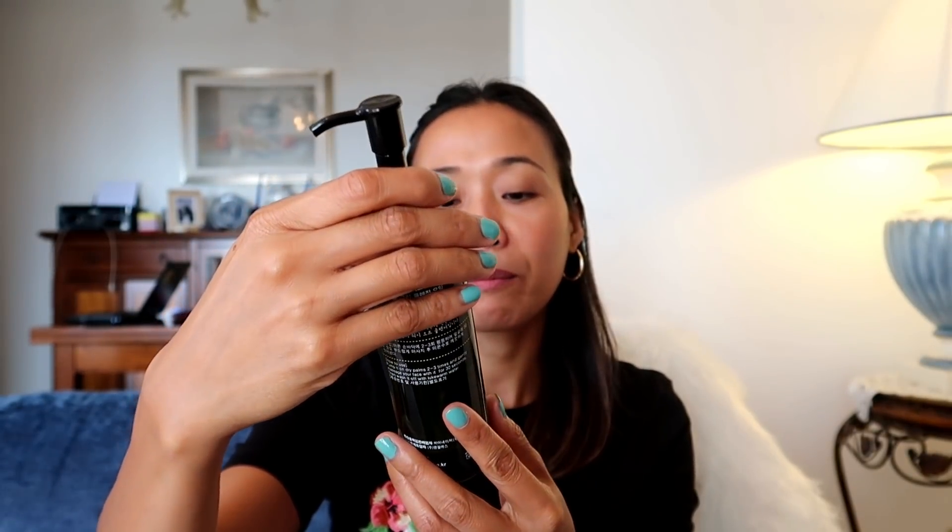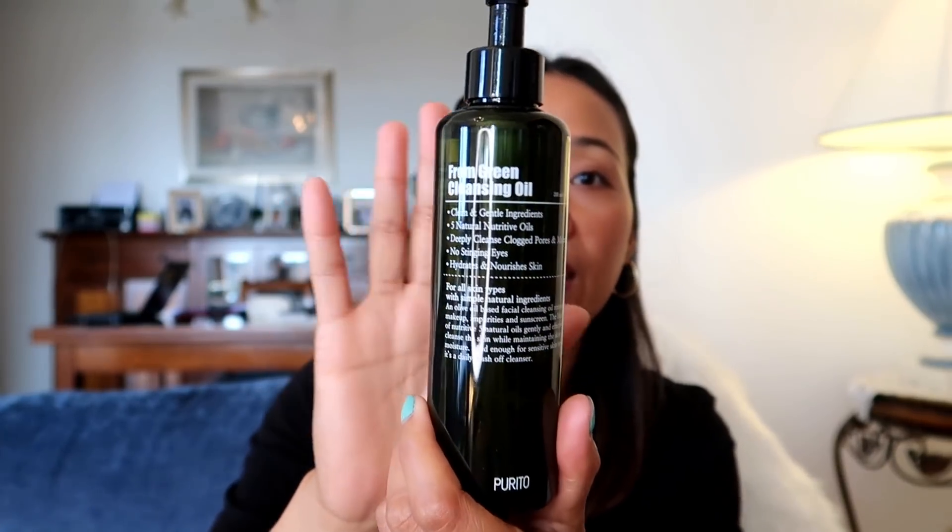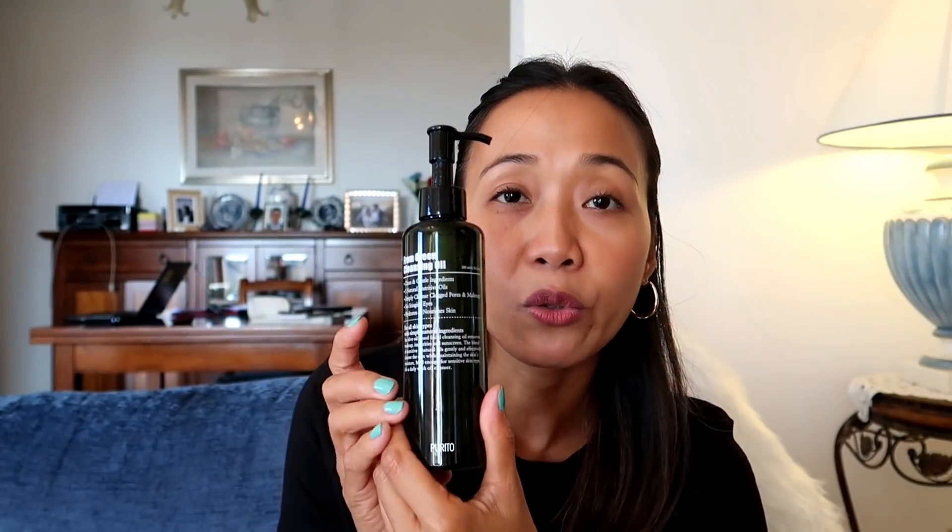This is Purito From Green Cleansing Oil. This is an oil-based cleanser. If you're usually putting on makeup everyday, this one is good to remove your makeup. It's oil-based. Instead of washing your face with water and soap, you can put this oil on your face first — it helps remove your makeup faster. At the same time, it moisturizes your face. So if you wear makeup, I suggest using this cleansing oil to remove your makeup so your skin stays moisturized.